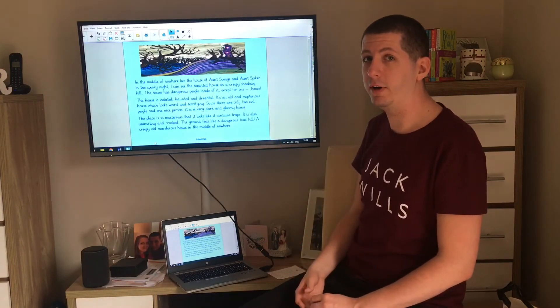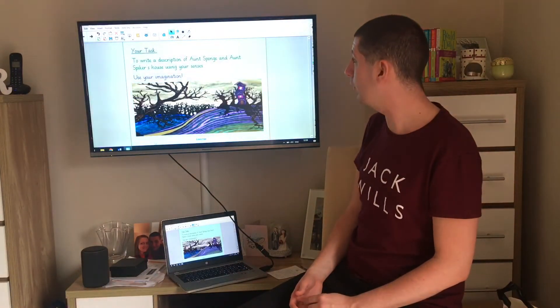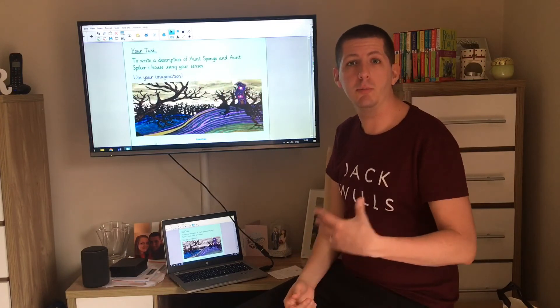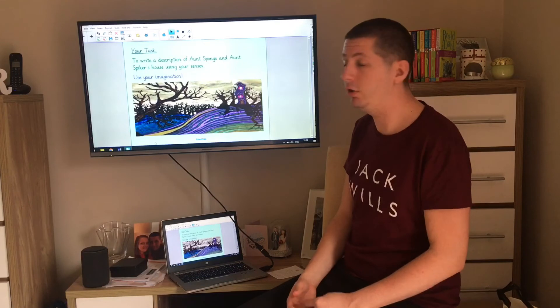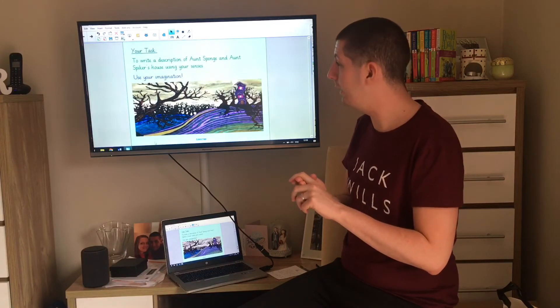I hope you liked my writing, but now the challenge is up to you. I'd like you to write your own setting description of Aunt Sponge and Aunt Spiker's house using your senses. Here's the picture to inspire you. Use your imagination, some of the words you've come up with, and maybe some other words too, to describe what you could see, what you could hear, what you might be able to smell, and maybe how you'd feel being in that place.